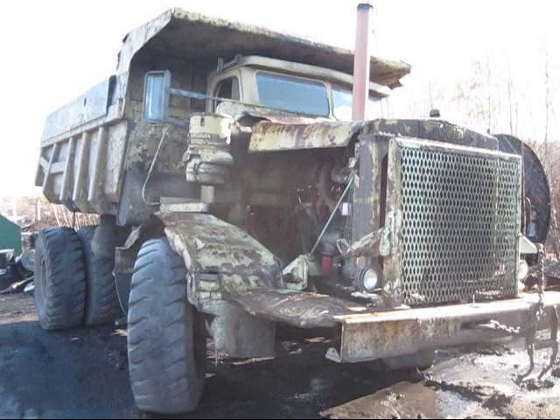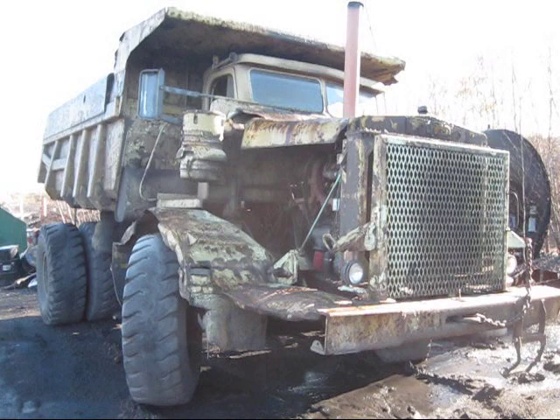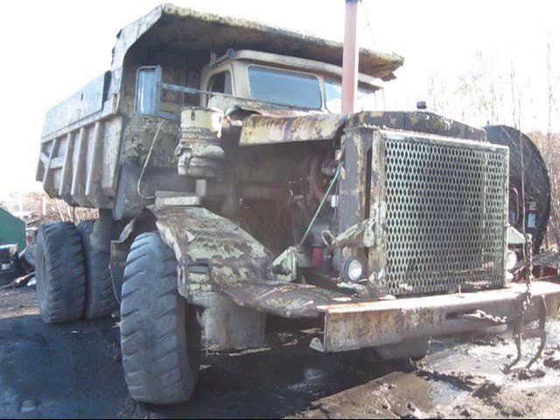Right here is a 1958 Euclid R27. This is actually the last remaining R27 left in the anthracite region of Pennsylvania. This truck is over 50 years old, and just this year, 2010, this truck was officially shut down and put out of service.